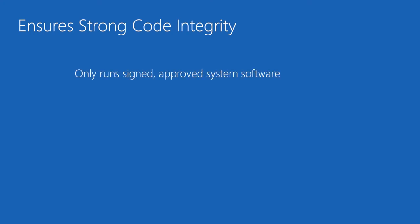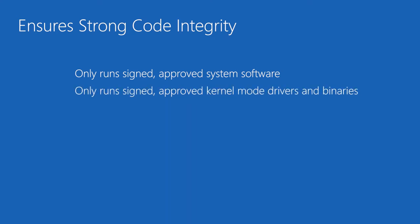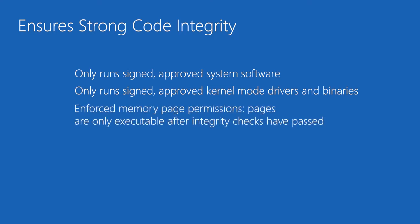Second, Secured Core PCs ensure code integrity. They do this on three fronts: by checking the software before it is loaded, and then running integrity checks of all the kernel's drivers and binaries before they start, and last, they use a hypervisor which sets and enforces page permissions across all system memory. Secured Core PCs are going to have assurance of running only safe code.